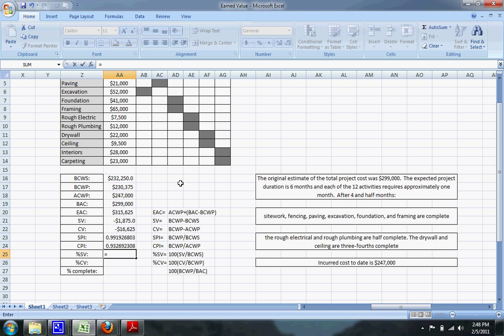The percent schedule variance equals 100 times the schedule variance divided by the budgeted cost of work scheduled — this tells us if we're behind or ahead of schedule. The percent cost variance equals 100 times the cost variance divided by the budgeted cost of work performed. Finally, percent complete equals 100 times the budgeted cost of work performed divided by the budgeted cost at completion.